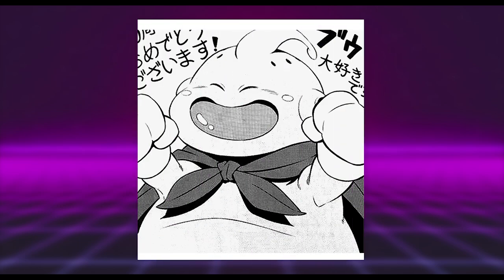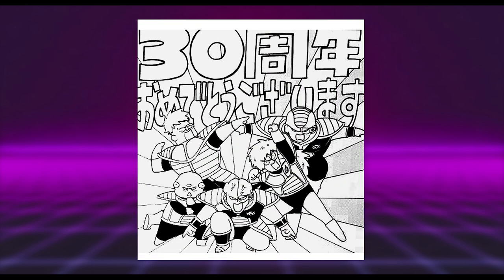While we're on the topic of Boo and Mr. Satan, Haruto Akizawa contributes a rather cute Majin Buu with a very cheery expression. I also like the bold linework — quite a simple piece but still interesting.